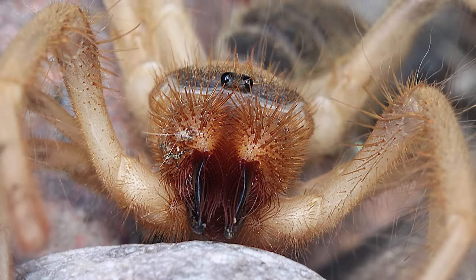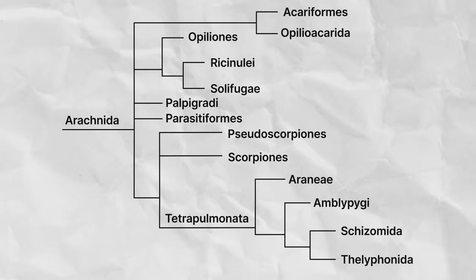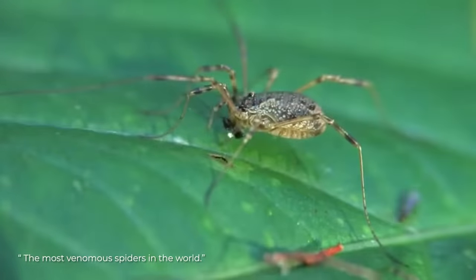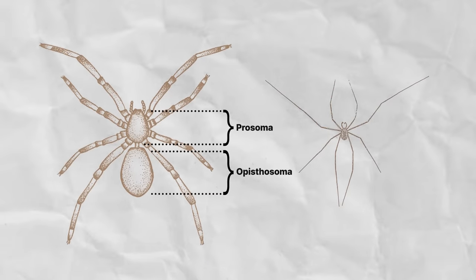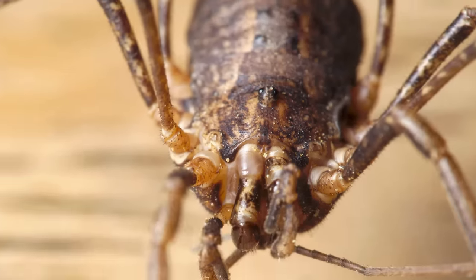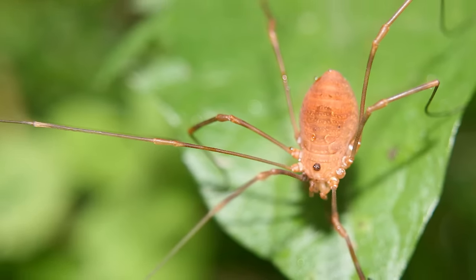Thought to be more closely related to true scorpions are the members of the order Opiliones — the harvestmen or daddy long legs. Growing up, I was taught these were the most venomous spiders in the world but their fangs were too small to penetrate skin. There are a few problems with that statement. For starters, these aren't spiders — they're arachnids with eight legs, but one easy way to distinguish them from true spiders is that the connection between the prosoma and opisthosoma is so broad there is no clear distinction between the two body regions. They also have a big cluster of eyes almost right in the middle. More importantly, they do not have venom at all. With close to 7,000 described species, they are found on every continent except Antarctica.